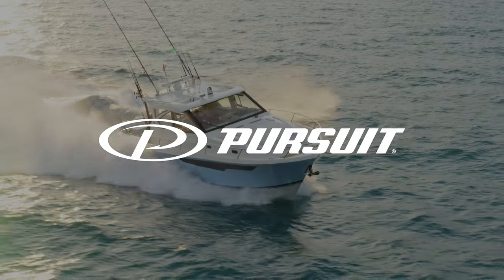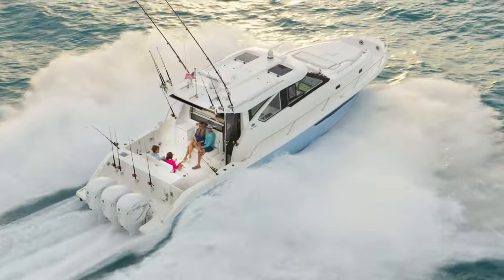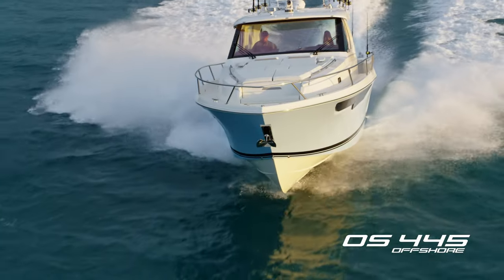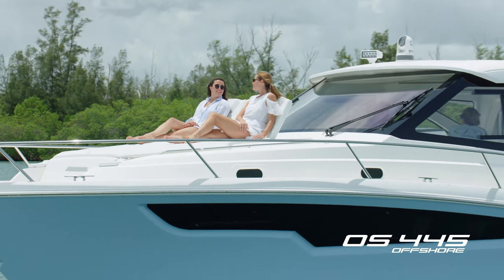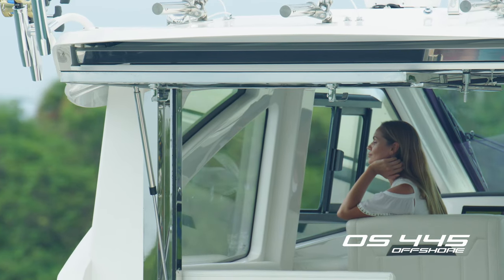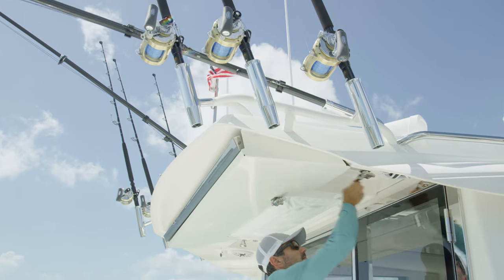Welcome aboard the OS 445, the long-awaited flagship of our iconic offshore series. Not only is it the largest boat ever built by Pursuit, it is the ultimate in uncompromised perfection. Luxury exudes from every thoughtful design detail, maximizing the live-aboard yachting experience with expansive room for any whim — dining to relaxing — and abounding with possibilities for every angler.